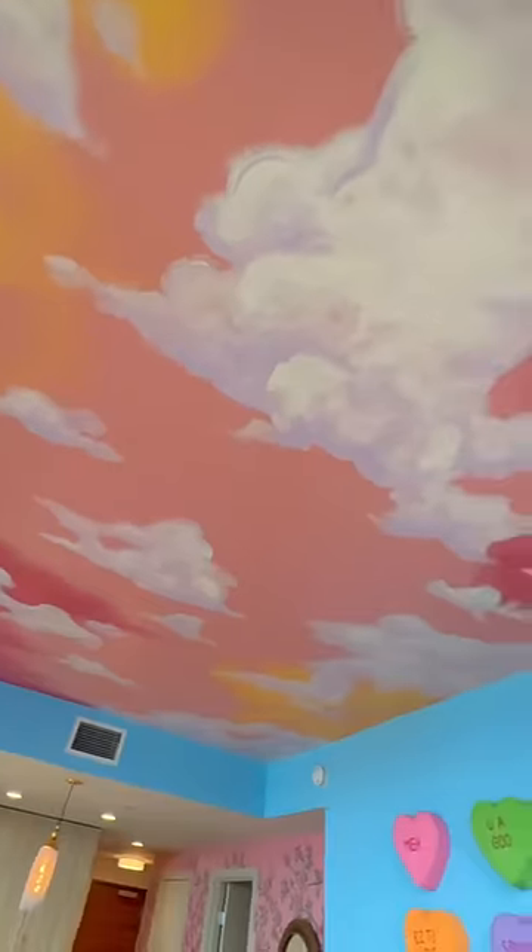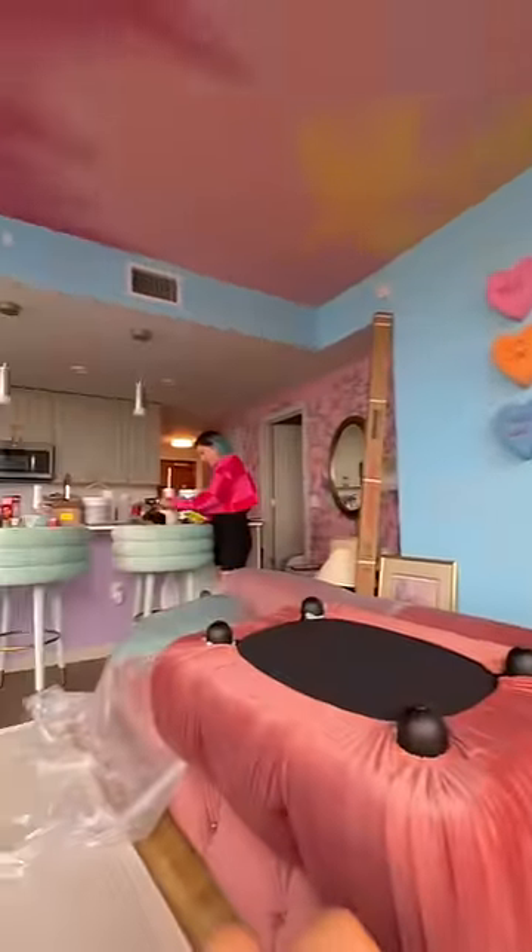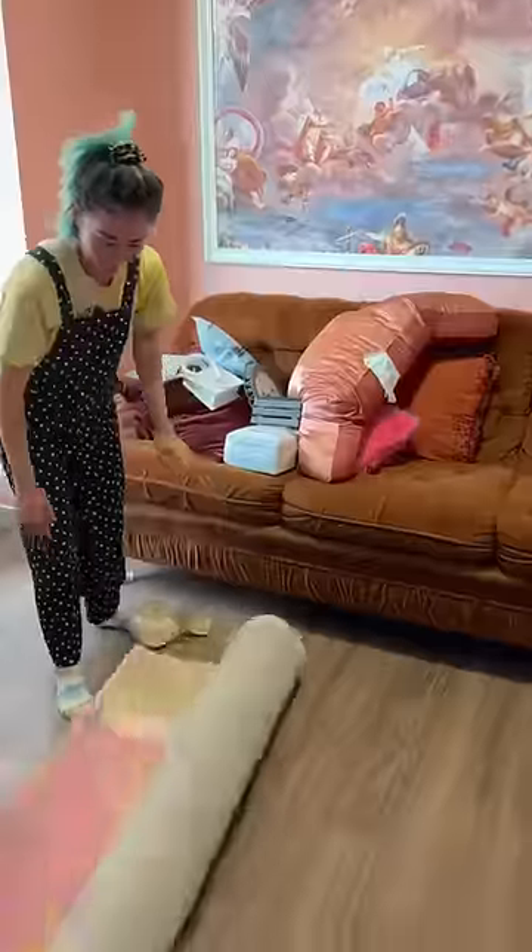Our friend Sean turned the ceiling from this to this. We finished the office and I added the canopy curtains to my client's bed. Today is our last day working on this project and we have lots to do.